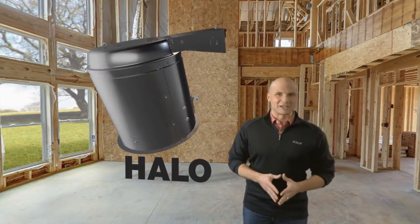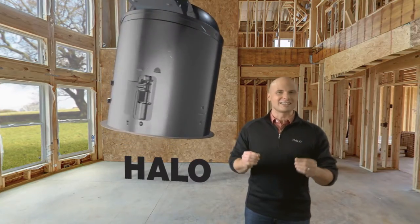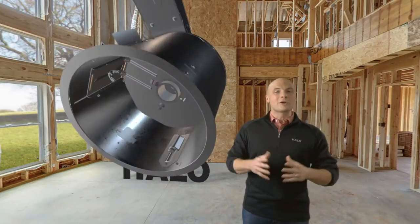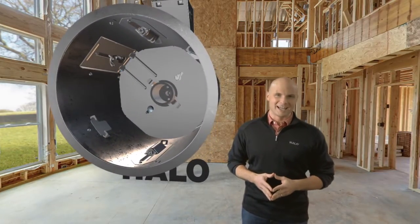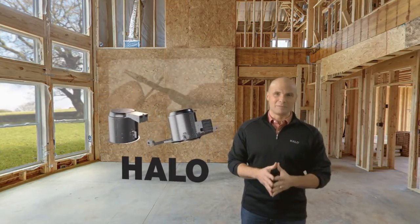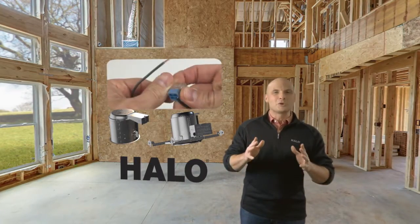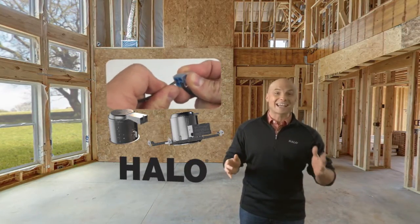For those remodeling applications, the fixture locks to the ceiling using speed clamps, which are easily adjustable by screws located inside the fixture opening. And the actual wiring couldn't be any easier — simply strip the wires and push each one into its correct slot. It's fast and reliable.